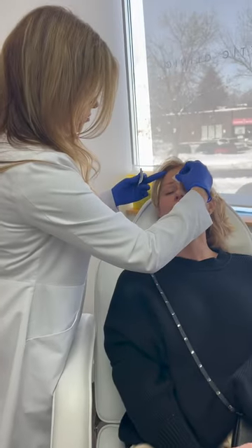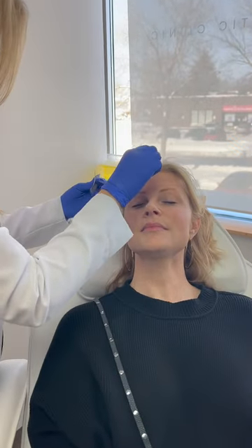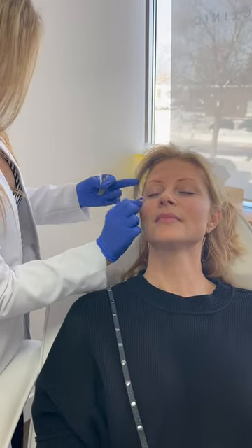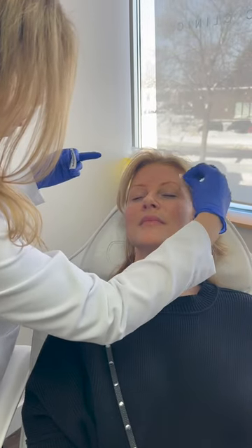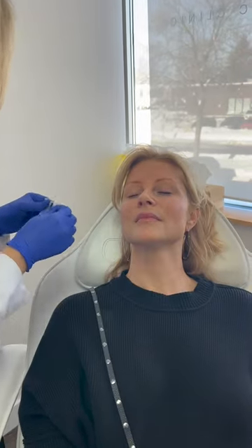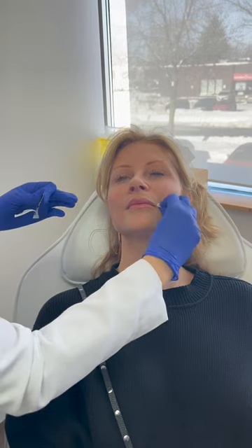I'm just cleansing the skin — we always have to cleanse with antiseptic, alcohol. For Julie, we do quite a few of the traditional areas and some of the non-traditional areas. We like manipulating muscles with Botox, but we don't necessarily want to manipulate all of them. We have some rules and some areas that are exceptions to the rules, which might surprise some people.